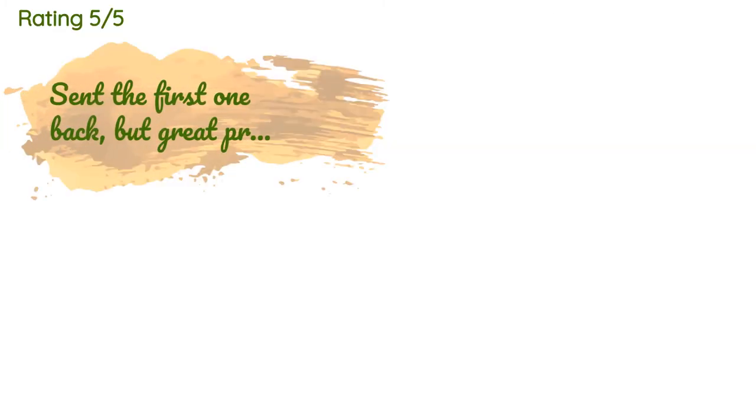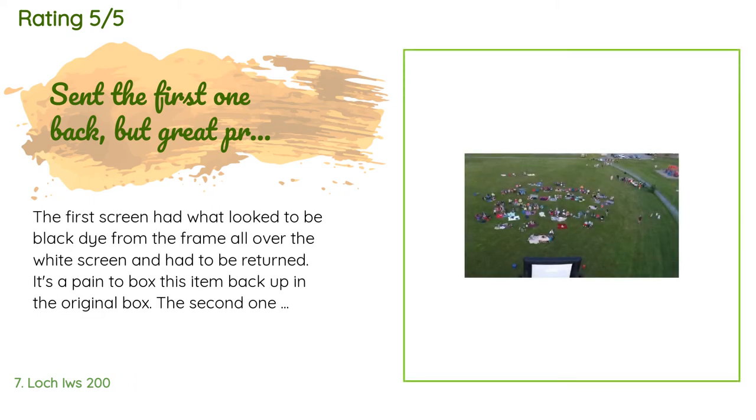The average rating of this product is 4.7 stars with more than 63 customer reviews. A customer said: the first screen had what looked to be black dye from the frame all over the white screen and had to be returned — it's a pain to box this item back up in the original box. The second one seems fine. As others have said, the blower is fairly loud but the frame seems great. After showing movies in the park for our school and community, I updated this to five stars. The screen is awesome and stays in place well if you anchor it. I bought rope from Walmart and some carabiner clips to replace the weak ropes and clips.